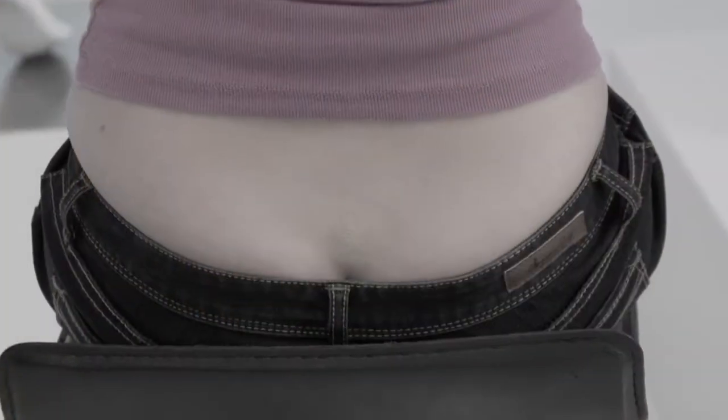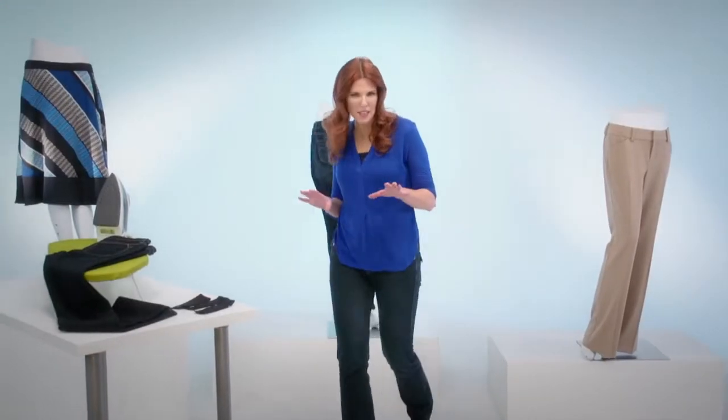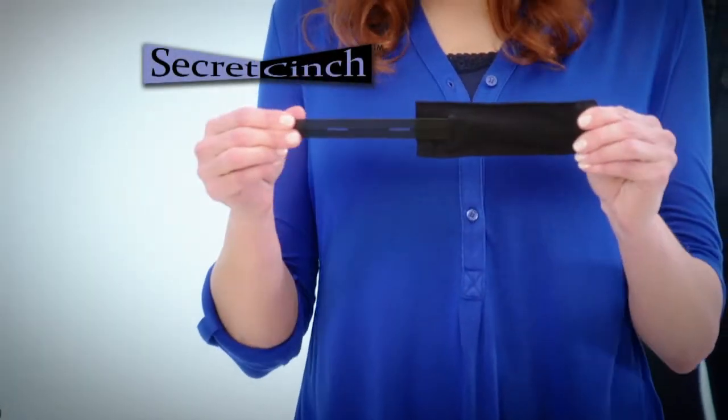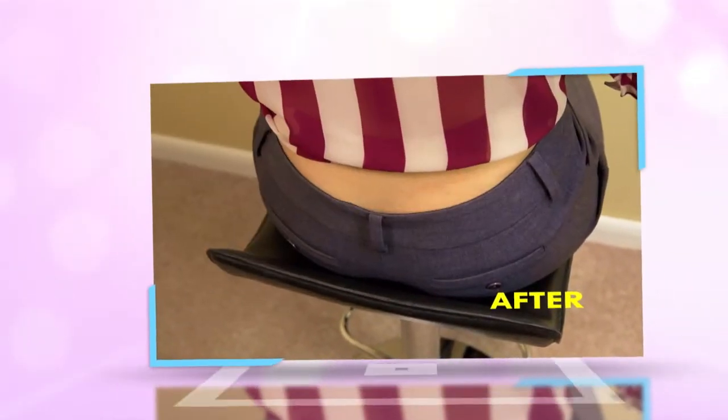Oops, there's a gap. There's another one and another one. Don't you hate it when that gap happens? Hi, I'm Jennifer Higgins and here's how you fix that with Secret Cinch. Secret Cinch is your secret to closing the revealing waistband gap for good.